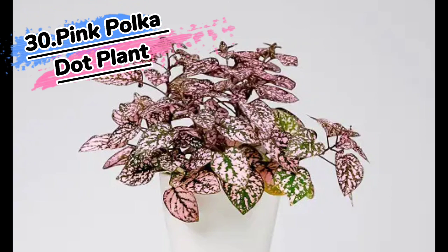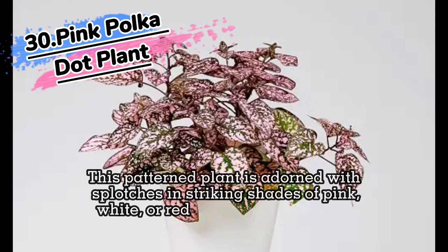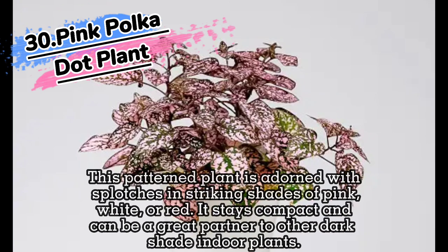30. Pink Polkadot Plant. This patterned plant is adorned with splotches in striking shades of pink, white, or red. It stays compact and can be a great partner to other dark shade indoor plants.